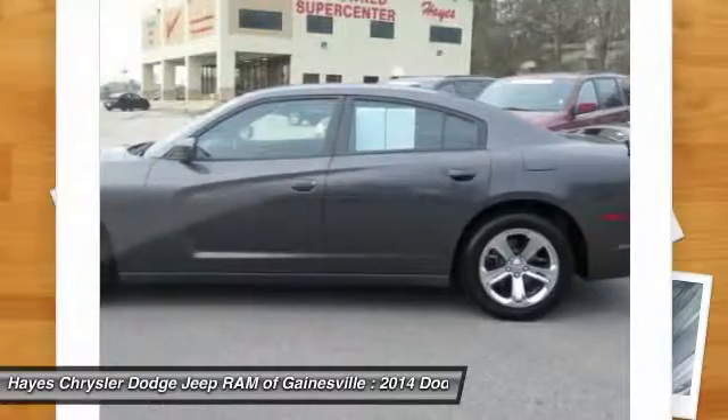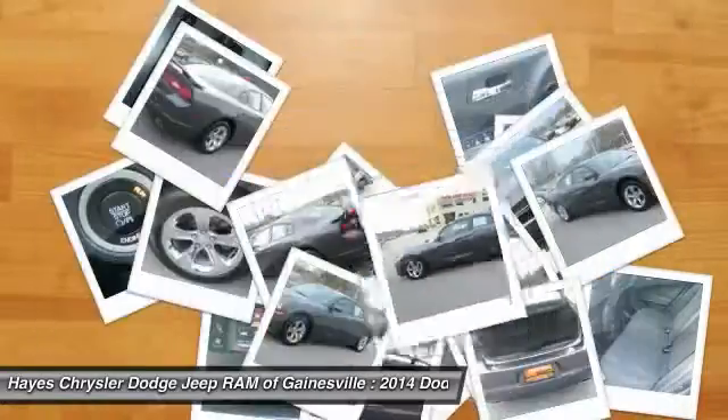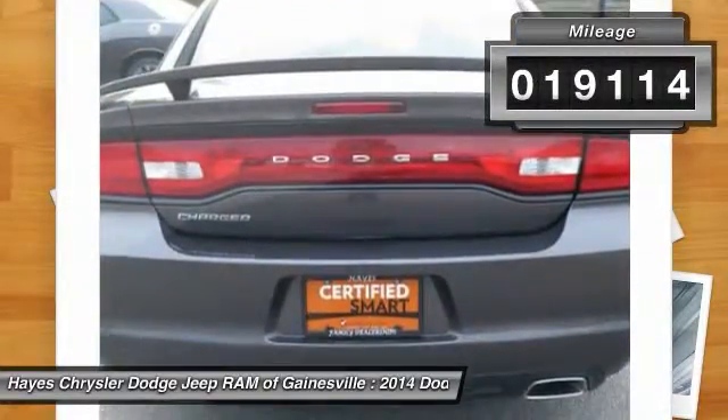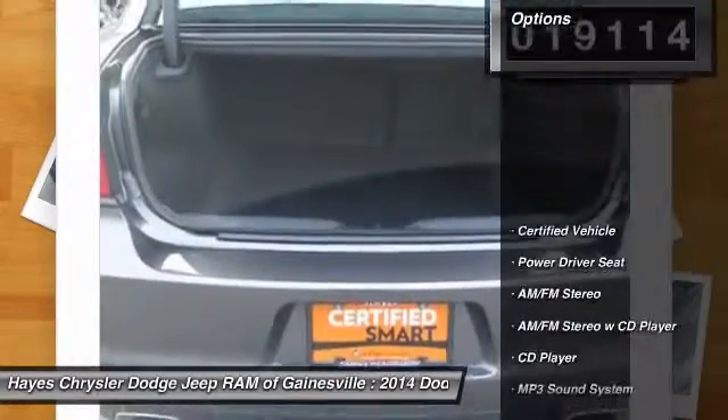Peace of mind comes standard with Charger's 5-star government front and side impact crash test rating. This vehicle has less than 20,000 miles. Here are some of this vehicle's great options.